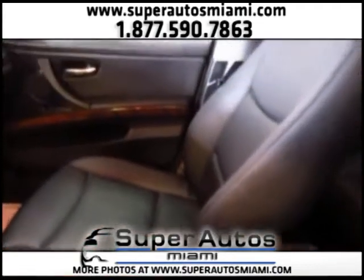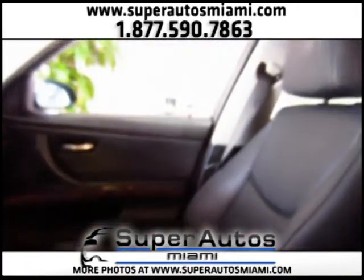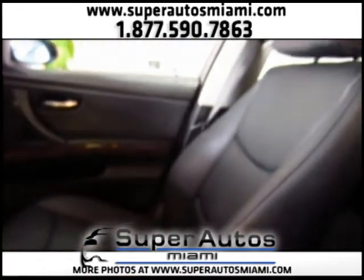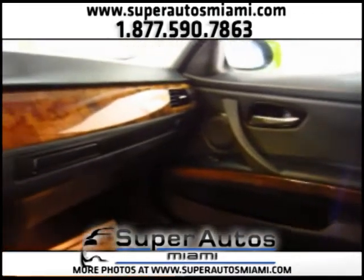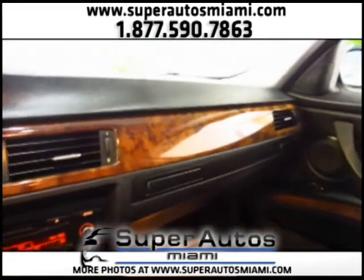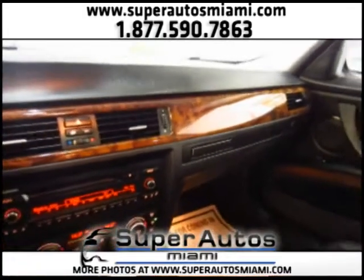Here we have the center console. And as you can see everything is nice. Everything is working perfectly. Let's take a look at the sunroof.